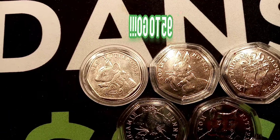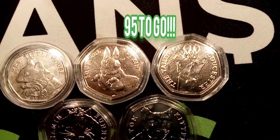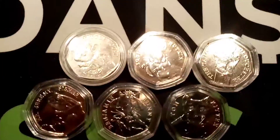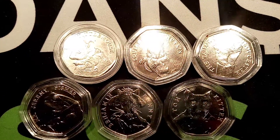We've had seven winners on the channel today. Is it going to be eight? Unfortunately, it's still going to be seven. Nobody has guessed my coin correctly, but the great news for you is there's going to be another coin added to the prize pot — the Mr. Jeremy Fisher.